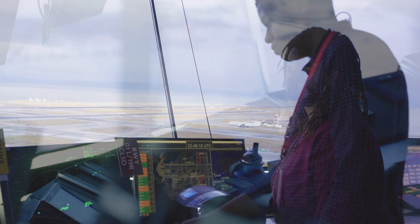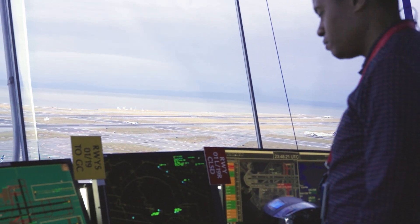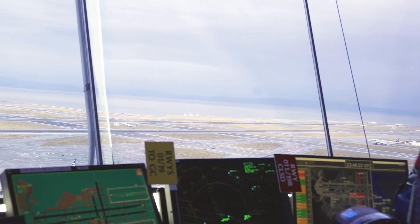As your plane pushes back from the gate, a ground controller will direct you to the runway. Then a local controller takes over to manage takeoff and keep runways safe and organized.